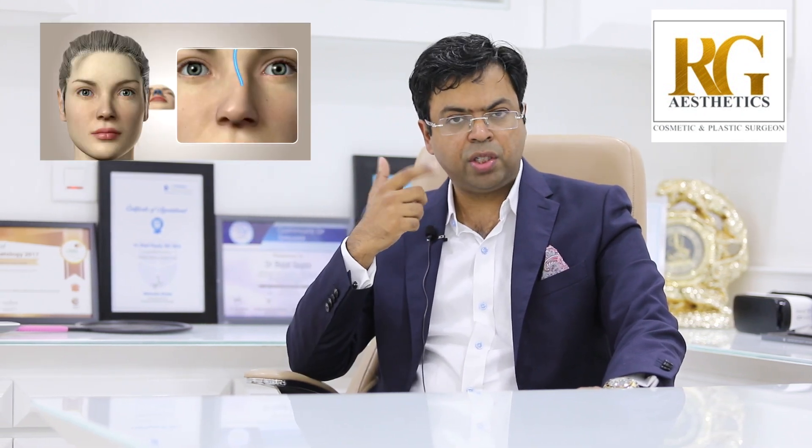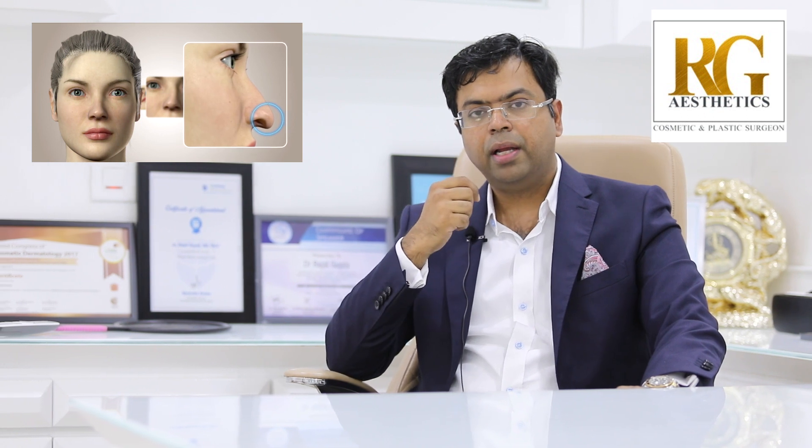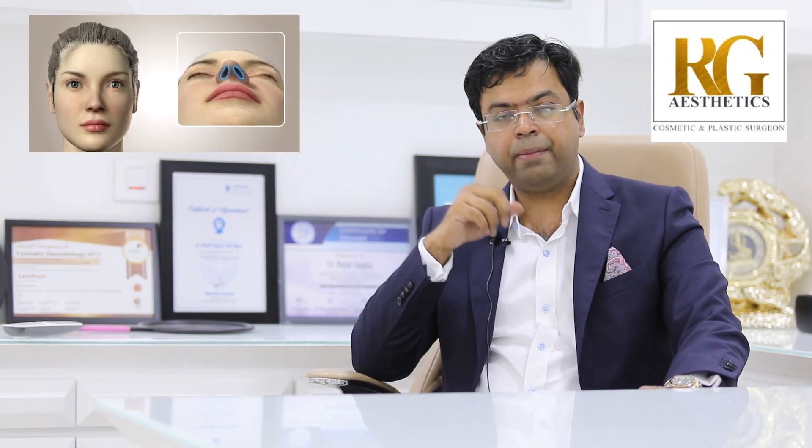A person may have a hump, or a deviation of the nose so that they are not able to breathe, or their tip is swollen or broad and they don't like it, or their base of the nose is wide.